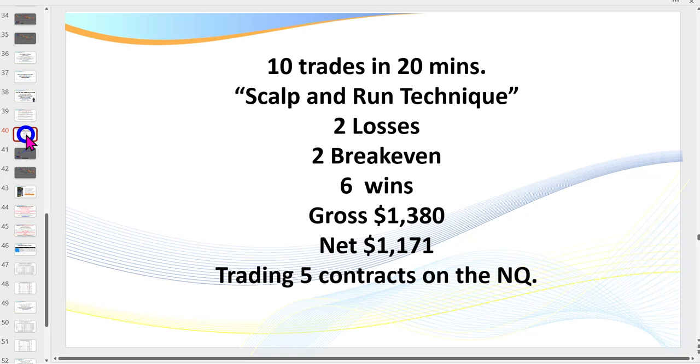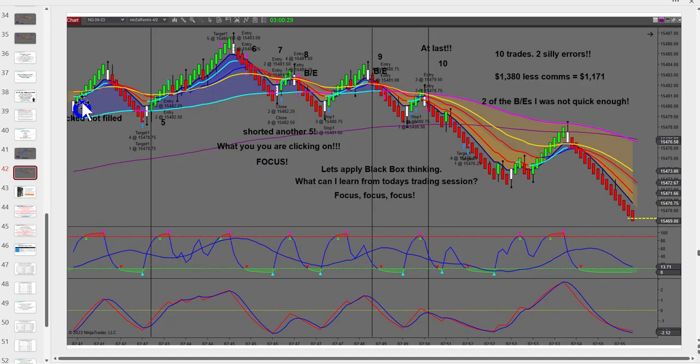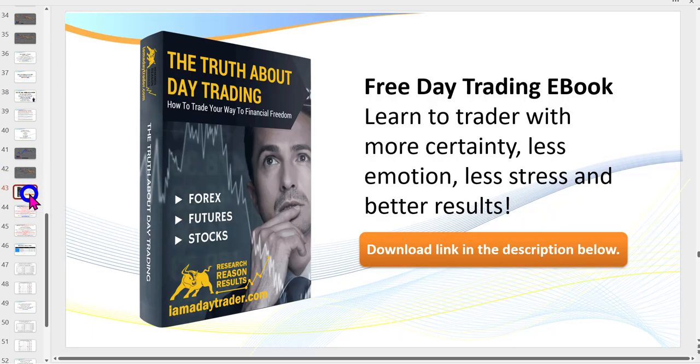We're going to be trading five contracts on the NQ, and we netted after commissions $1,171. I've taken a couple of screenshots here. As I mentioned, I was all over and done with within 20 minutes.